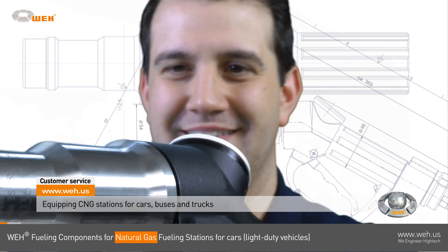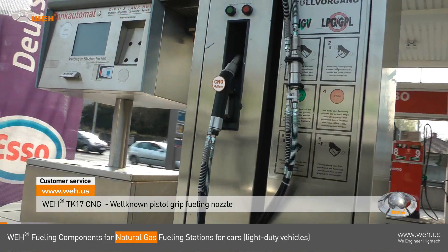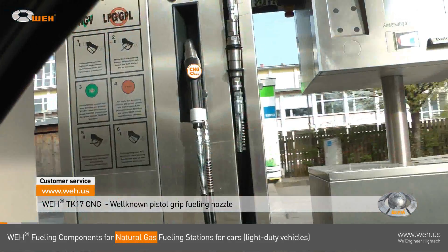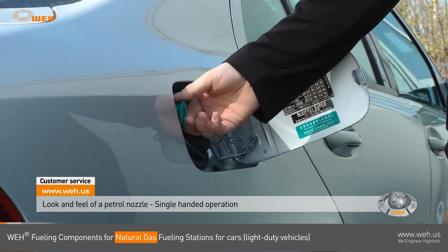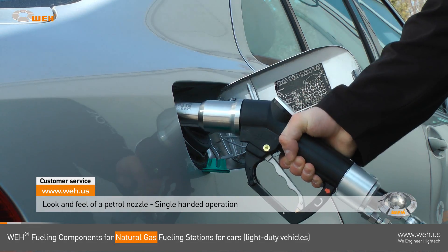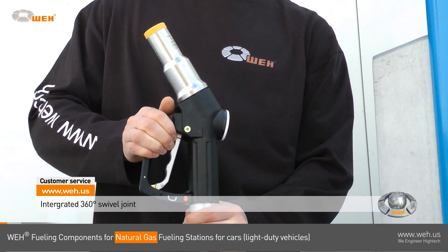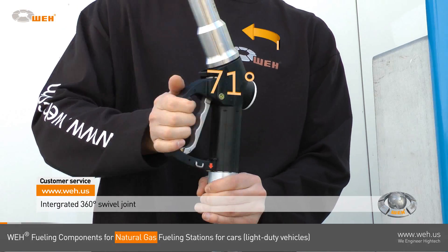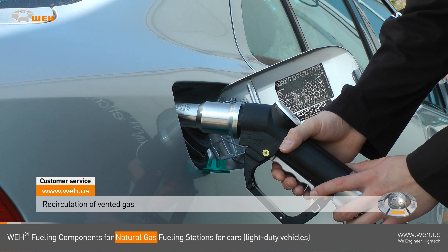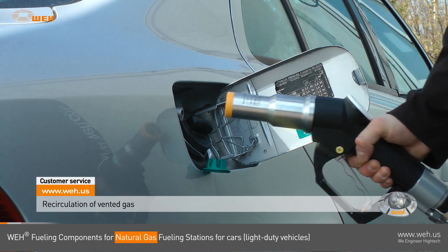WAY is equipping natural gas fuel stations for cars, buses, and trucks all over the globe. The well-known WAY TK 17 CNG has become a standard in almost every German fueling station as well as in the surrounding European countries. The single-handed operation with the look and feel of a petrol or diesel nozzle has made it so popular. The integrated swivel joint and its lightweight allow ease of operation that can hardly be exceeded. When disconnecting, the residual gas is vented automatically — this is WAY's attentiveness for safety in every step of operation.